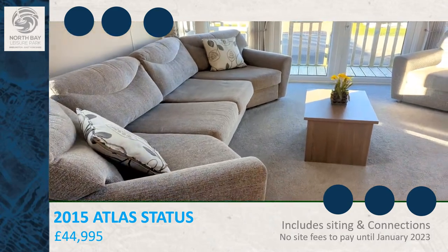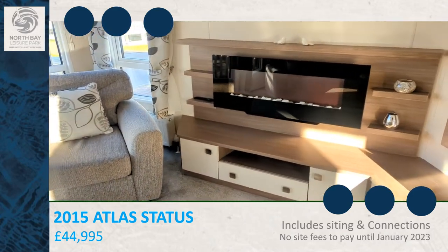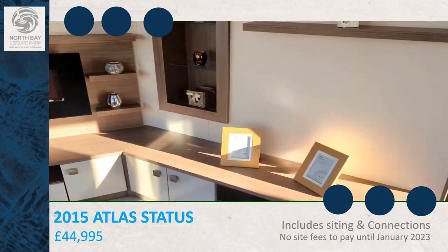Large sofa with a pull-out bed, armchair, fireplace, and a place for your telly.